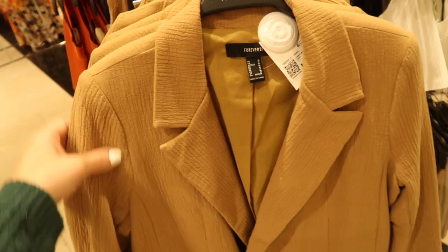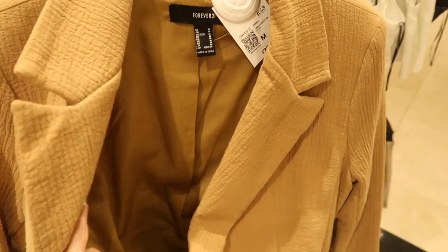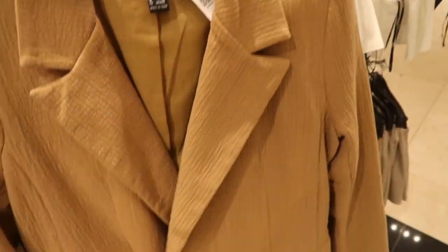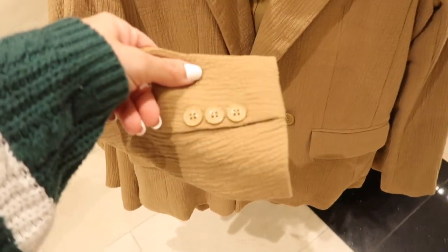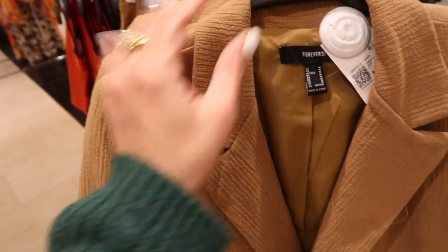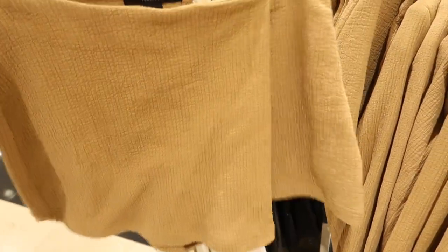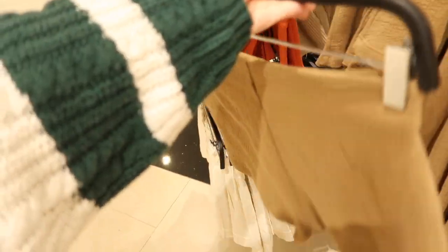I showed you guys this suit set last time but I'm seeing they have a new color and the quality is really nice — it's completely lined on the inside, really nice and textured with that little bit of shoulder pad detail. Has that double-breasted style with the real pockets and a nice relaxed fitting with buttons, seam detail in the back. It's $39.99. I showed you guys it in the ivory. They have the matching shorts, which are like a little wrap-style skort — these are $19.99.